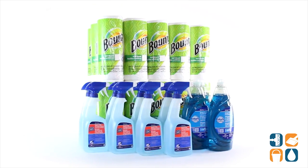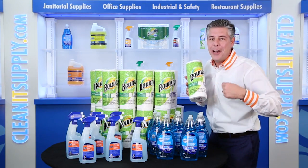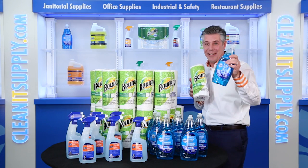That is the CleanIt Supply Business Kitchen Solution Bundle from Procter & Gamble Professional Detail Product Breakdown. Don't forget to subscribe below and get in the know. I'm Danny D and you're watching CleanIt TV.